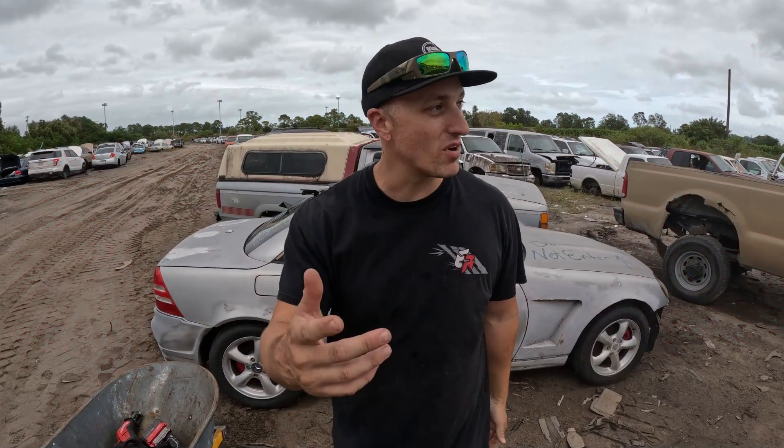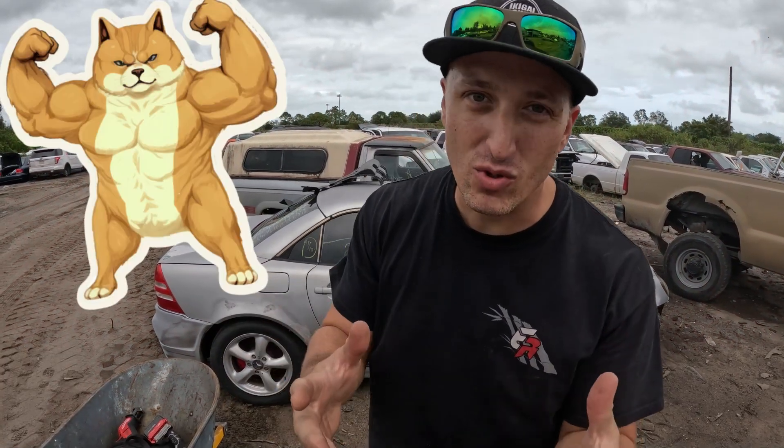Yo, what's up guys, welcome back to the channel. As you can see, today we are back at the junkyard, because if you got a project car you need to know how to source the parts.